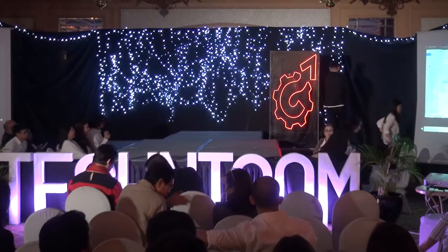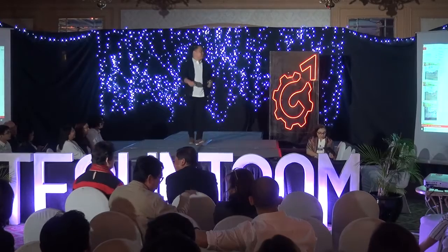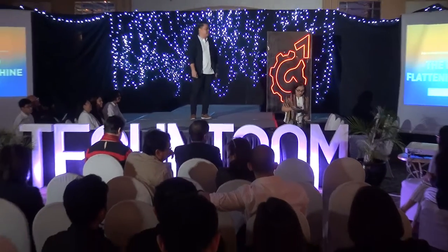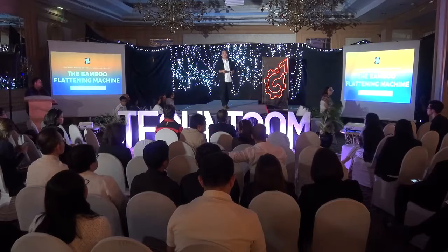Product Research and Development Institute. Good morning again. I'm back. This is my second pitch. The problem that you know about — the pitch now is the bamboo flattening machine.